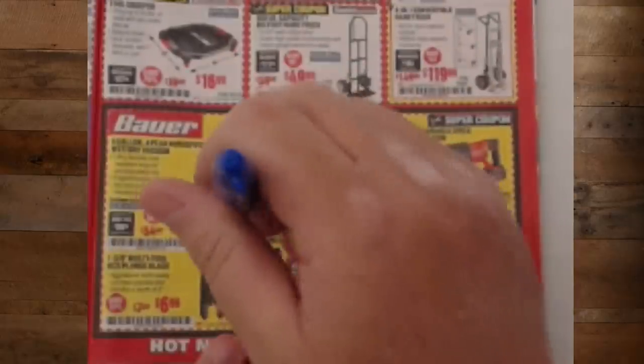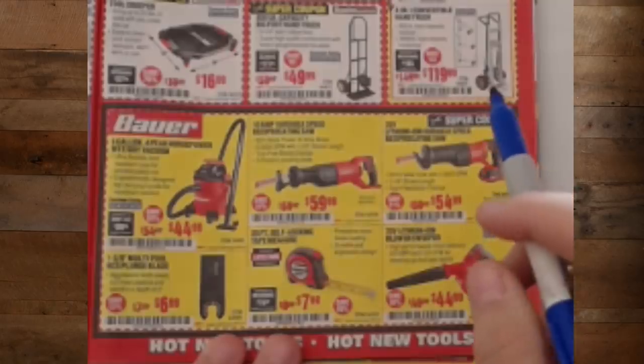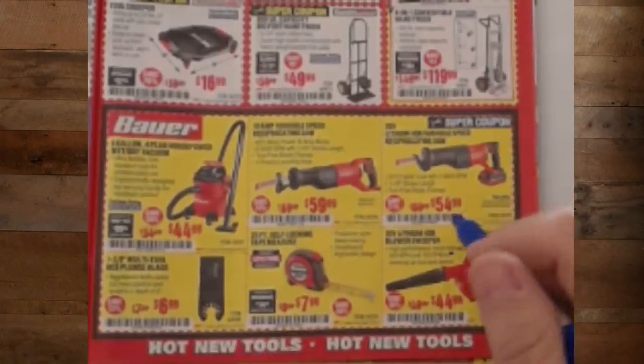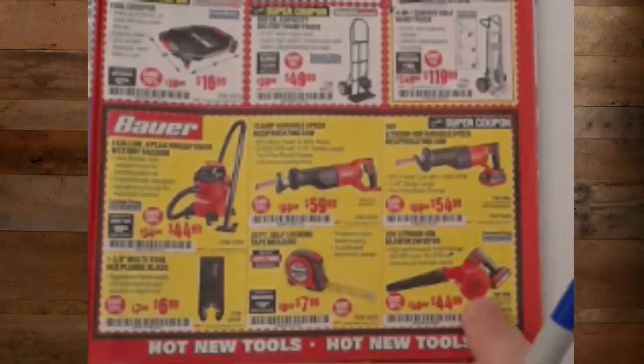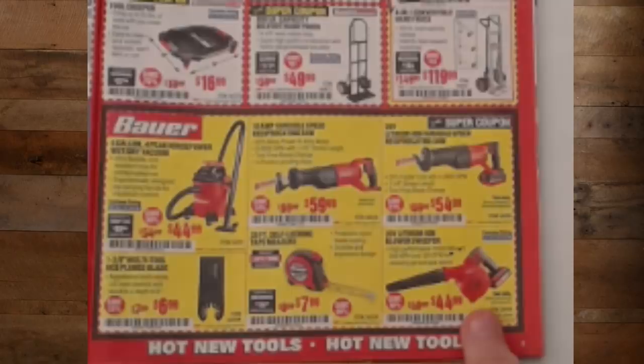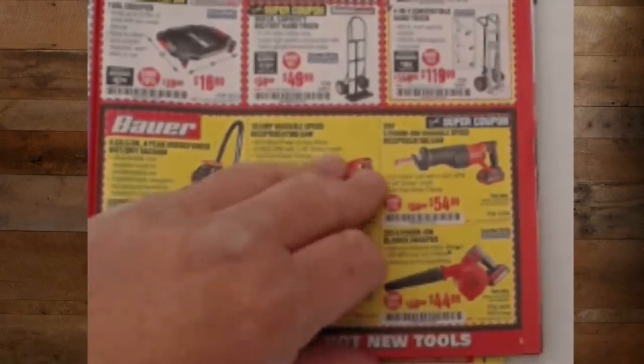Bauer shop vac — I want to try this new one but haven't had a chance. If you're already in the Bauer system, you want to get one of these — it's great. I've cleared off my entire driveway with it. The shop puts out way more air than I thought it would. I still want to try some other tools and I'll get around to it.